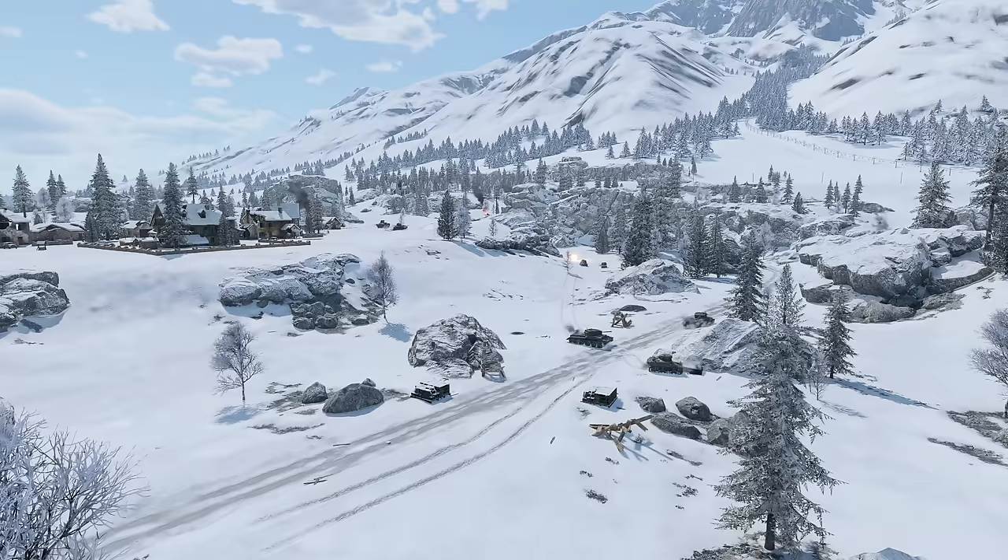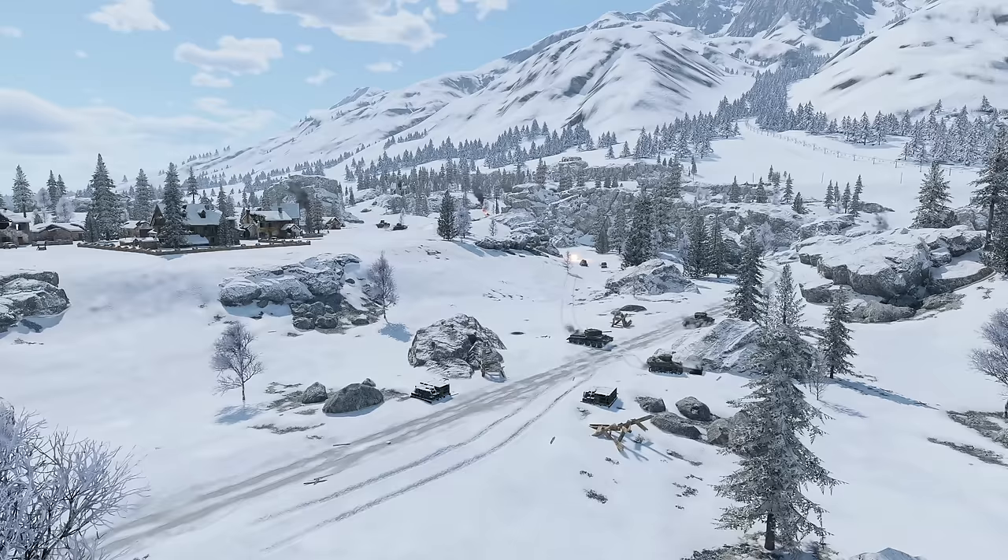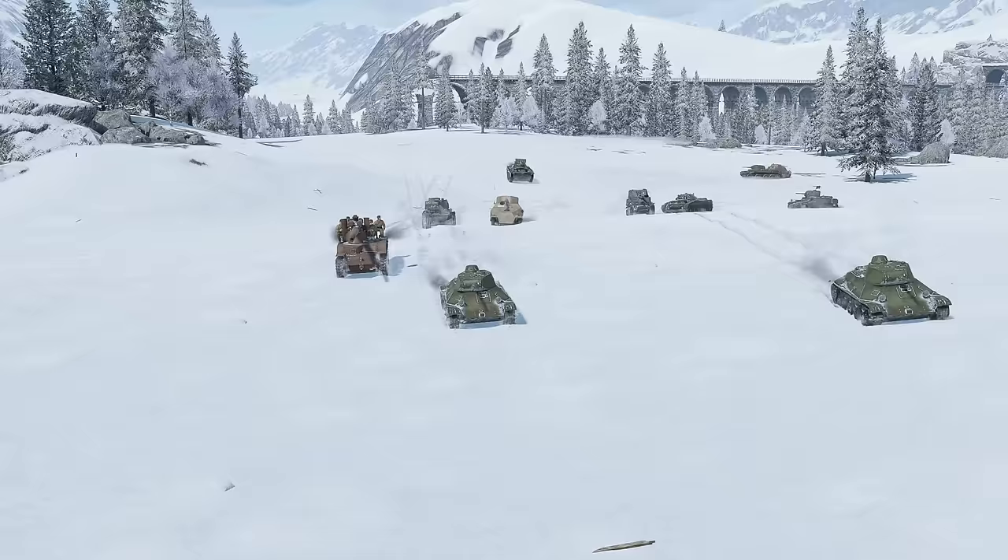Today we're sending our squadmates to a ski resort where they can relax a little and show you some winning strategies on the Frozen Pass map. This time we'll be playing for the Northern team to showcase the tips and tricks.